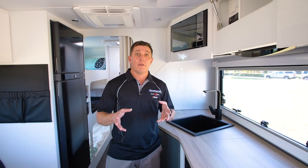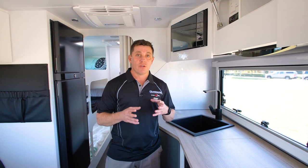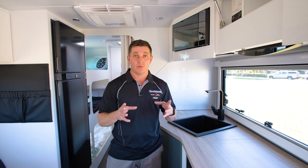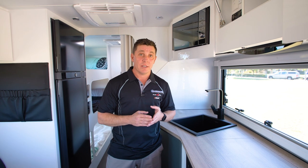JC here. Today we're going to talk about the actual hot water system. We use a Swift hot water system, which is an Australian owned company, and it's got a 28 litre stainless steel holding tank. 28 litres is the biggest currently in the industry.